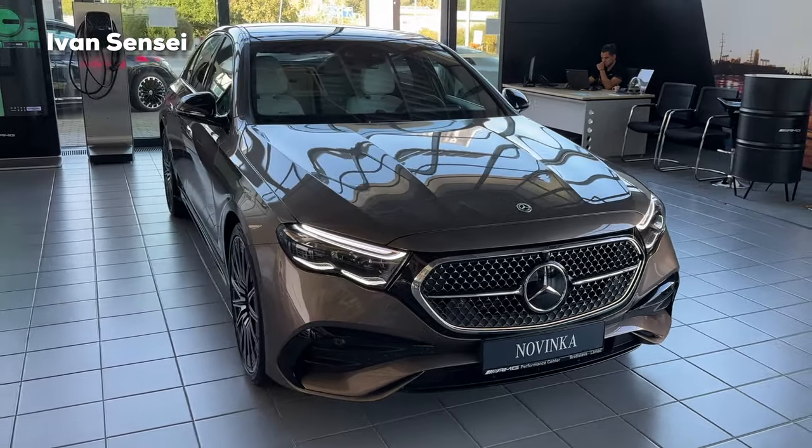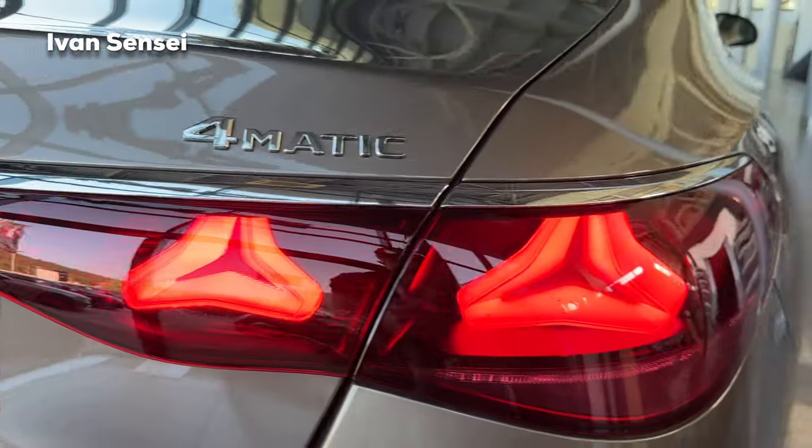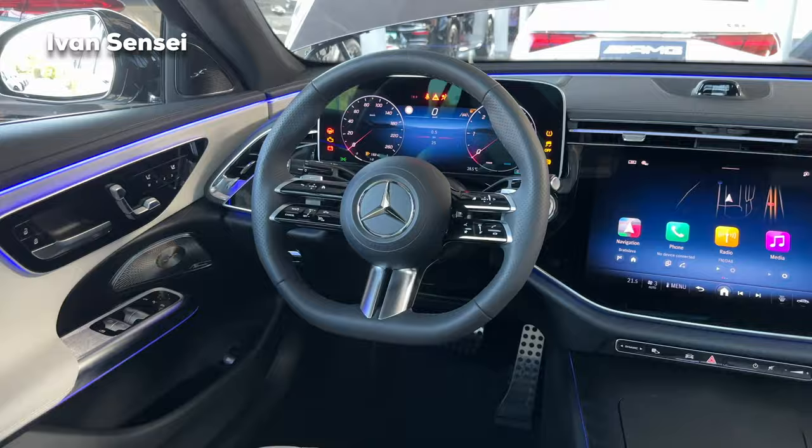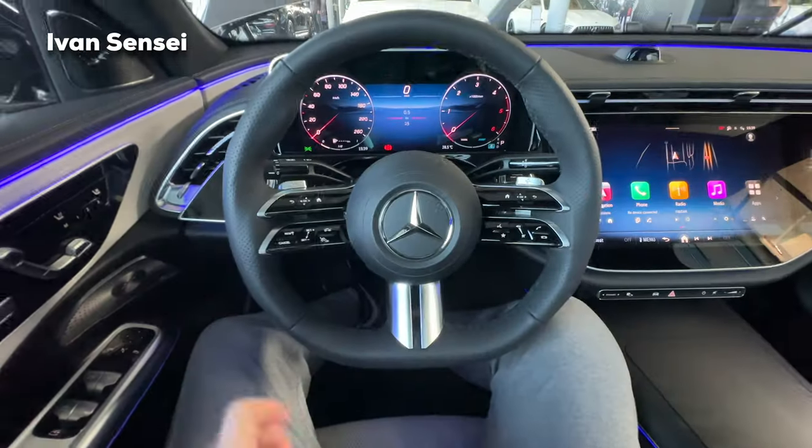Hello guys, Ivan here and welcome to a new video. So today we're at the AMG Performance Center — very special thanks for having us here. We are here in the new 2024 all-new Mercedes E-Class, in AMG line. In this video we'll check out the exterior, interior, the infotainment system, and also the practicality of the all-new generation of the E-Class. So let's start.